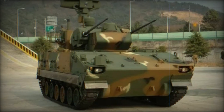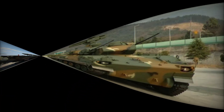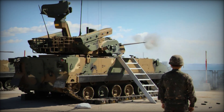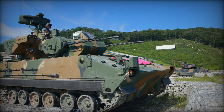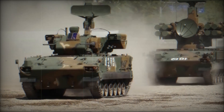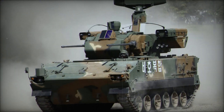The K-30 is built on the battle-tested chassis of the K-200 Korean Infantry Fighting Vehicle and features advanced radar and autocannon systems designed to neutralize aerial threats. Development began in 1983 and spanned until 1991, with production commencing in 1996 under Hanwha Defense Systems. A total of 176 units have been produced, with service entry delayed until 1999.